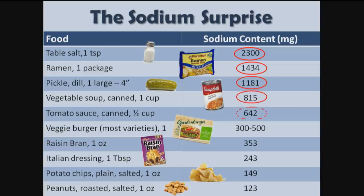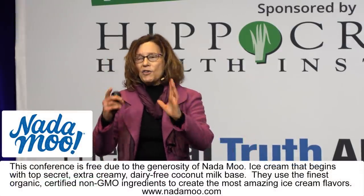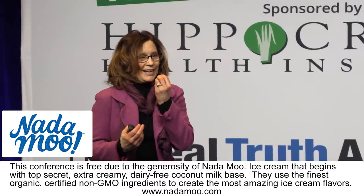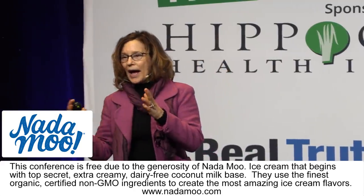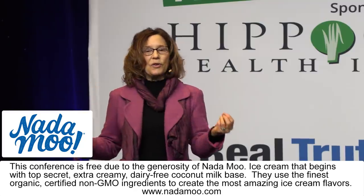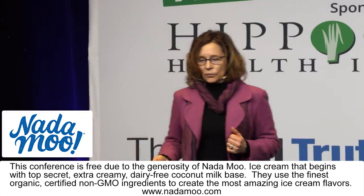A teaspoon of salt is 2,300 milligrams of sodium. You can go down this list — ramen, dill pickles, soup, tomato sauce, veggie burger, raisin bran, Italian dressing, potato chips, salted peanuts — and you can actually eat an ounce of potato chips and an ounce of salted peanuts and get less sodium than you would from an ounce of raisin bran. When you put salt on the outside of a potato chip or peanut, you taste it. But put it inside batter for a flaked cereal and it's throughout — you don't taste it in the same way. So you need to read labels.